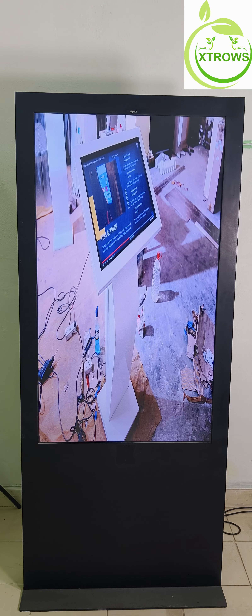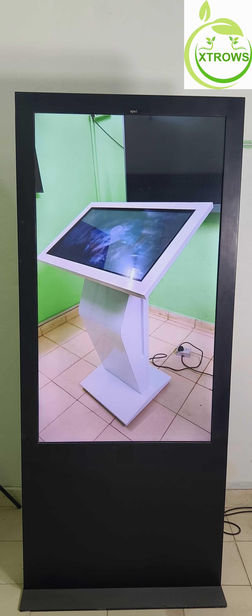Welcome to the Future of Digital Signage. Introducing our 55-inch standee — a display solution that combines stunning visuals with advanced functionality to elevate your brand and captivate your audience.